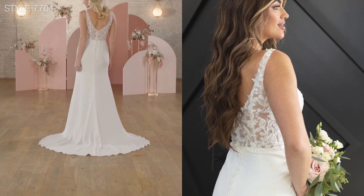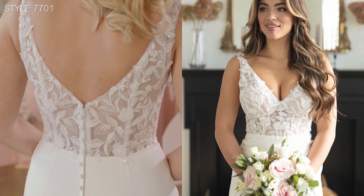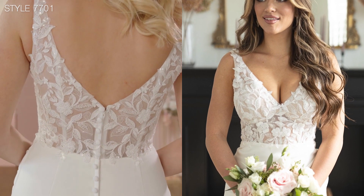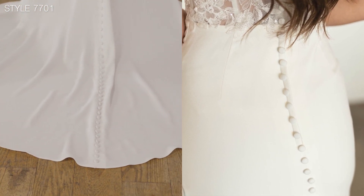This dress is available with a front split or to order without the front split. Fabric covered buttons cascade all the way from the centre back down to the perfectly finished train hem.